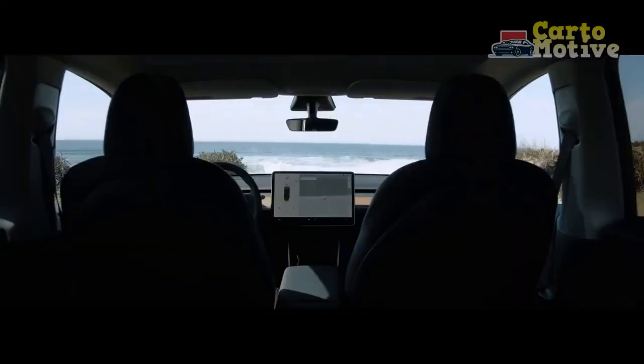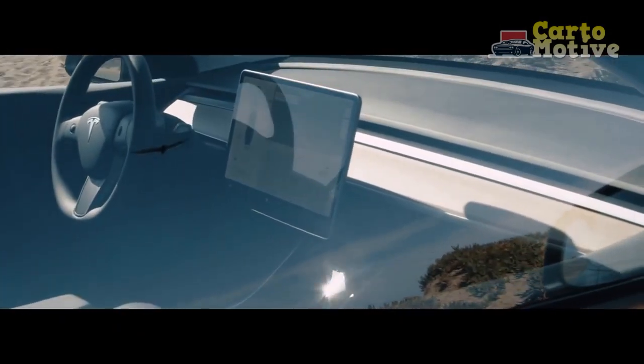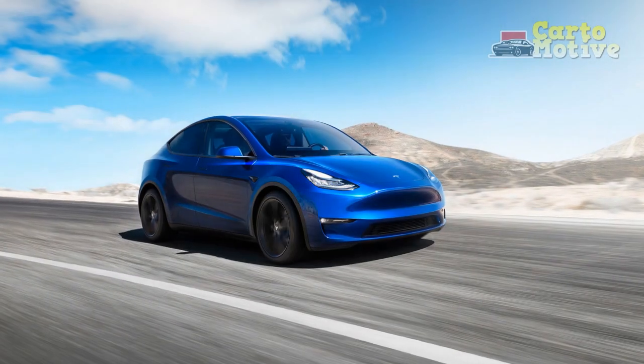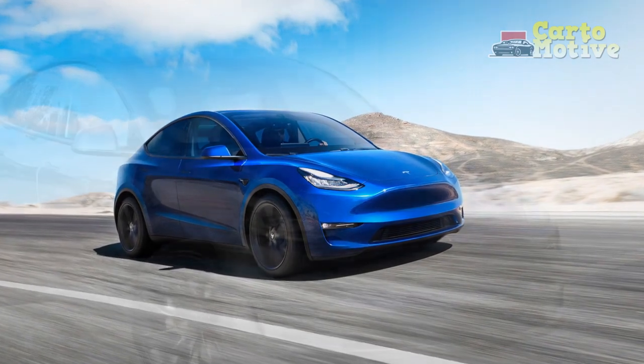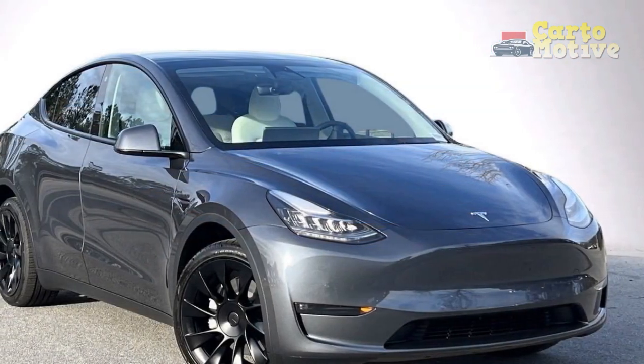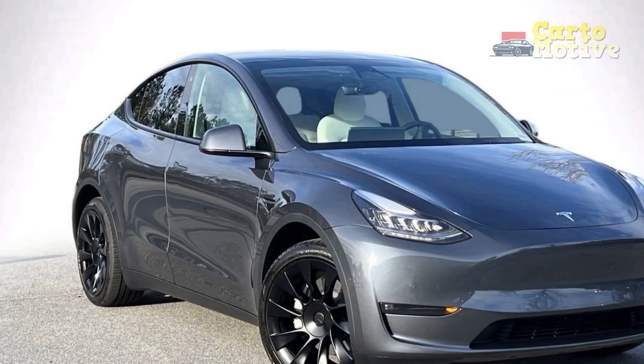2023 Tesla Model Y changes — what's the difference versus the 2022 Model Y? Tesla updates their products on a continuous basis, so the chances are that there will be some improvements to the Model Y as the 2023 model year progresses. However, at the time of writing, it is understood that the 2023 Model Y continues unchanged from its 2022 specifications.